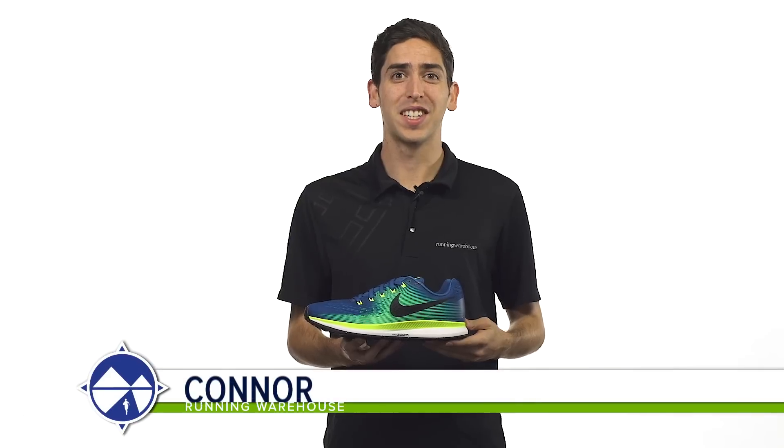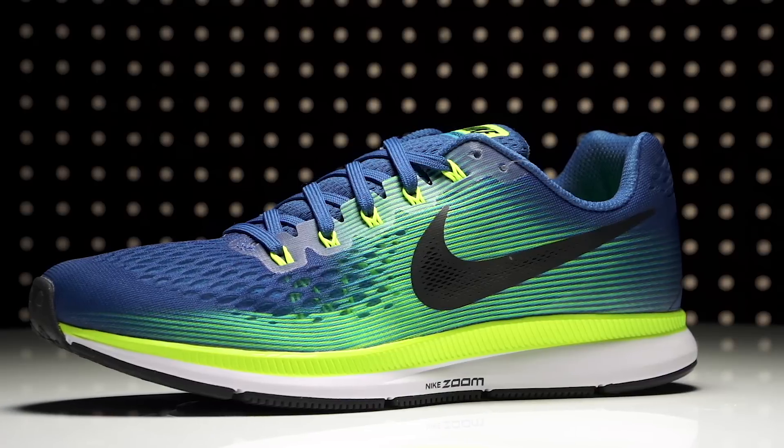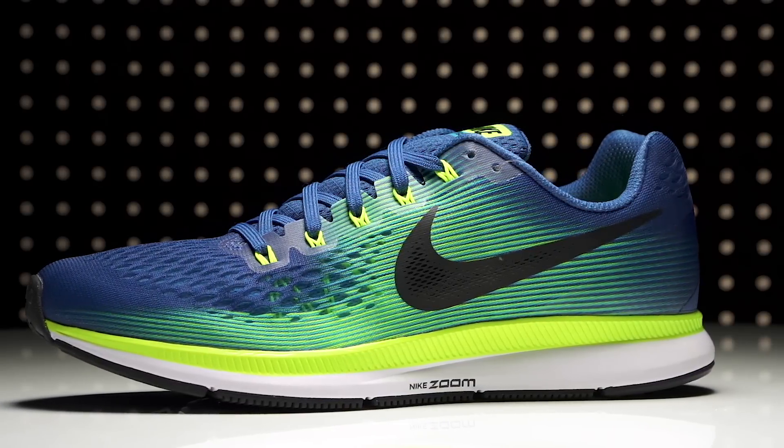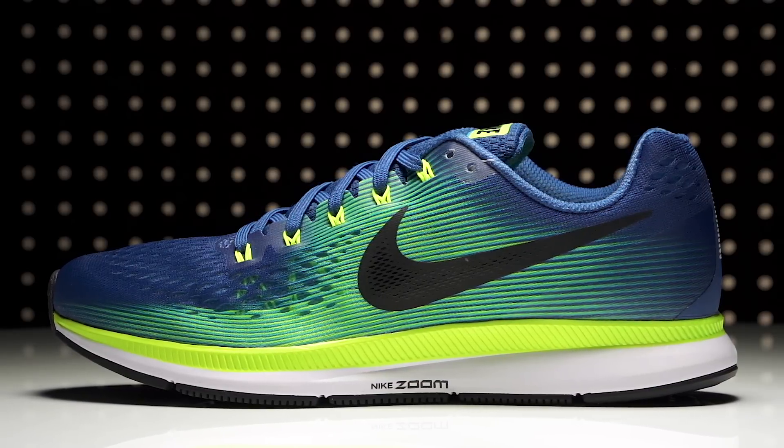Hi, I'm Connor from Running Warehouse and today we're looking at the new Nike Zoom Pegasus 34. With a 10mm heel to toe offset, the Zoom Pegasus 34 is a standard daily trainer that offers a reliable blend of cushioning and comfort.